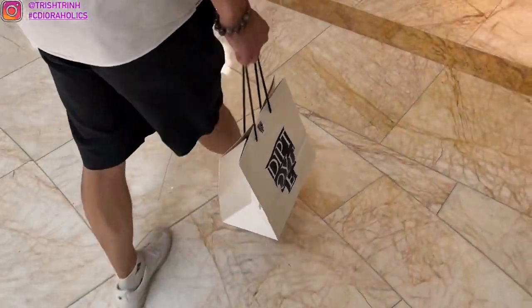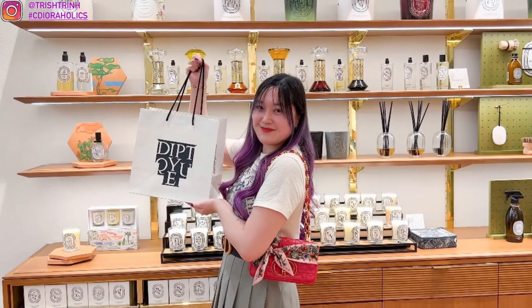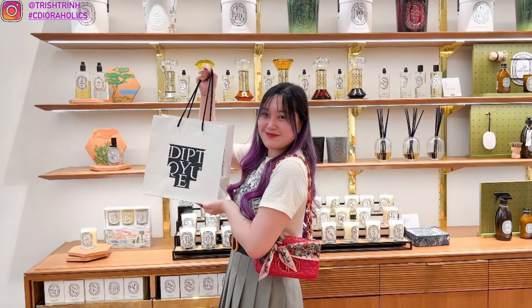And that is the end of today's video. I hope you guys enjoyed it. Don't forget to subscribe to my channel and follow me on Instagram and enter the Dior card order giveaway. I will see you guys next time. Bye!